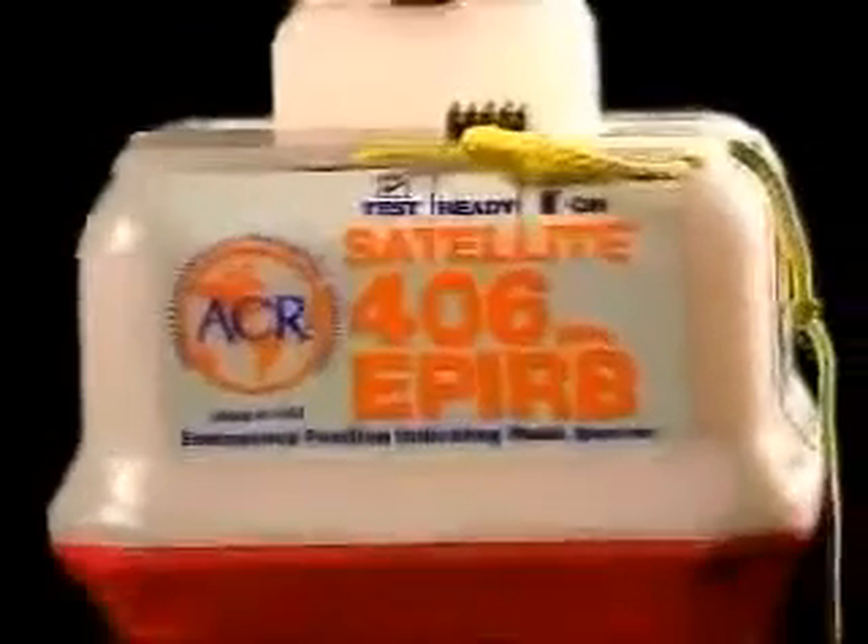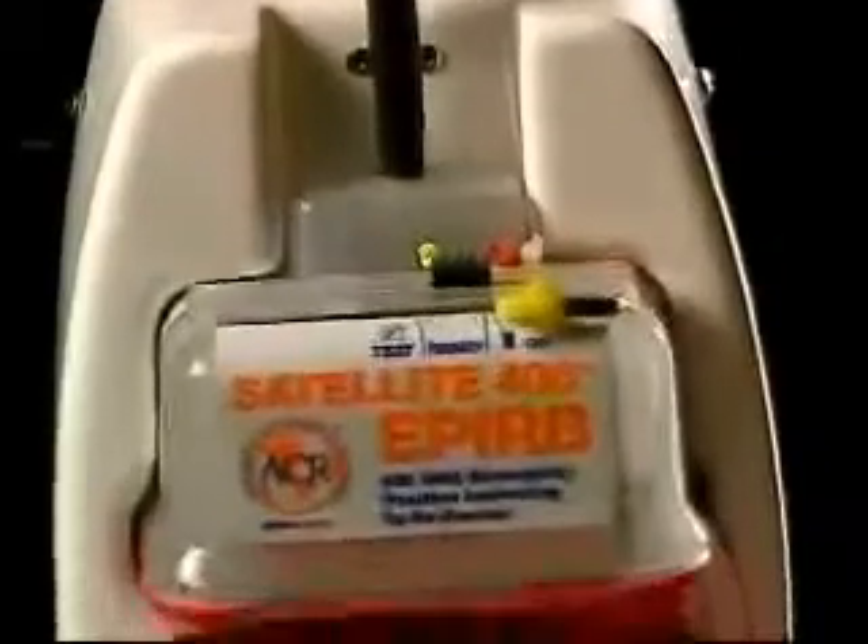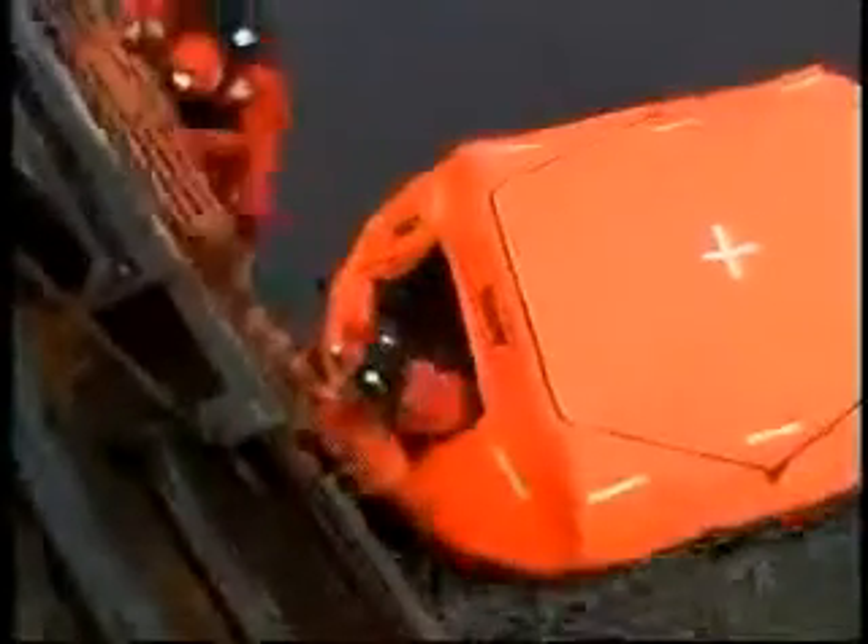Faster emergency response is crucial for rescuing survivors, especially in cold or harsh conditions. A 406 MHz unit sends a signal that can be relayed by the satellite immediately, or held in memory until a ground station is in sight. This store-and-forward capability dramatically improves rescue response time. The 406 MHz signal benefits from a clear channel dedicated to the EPIRB system, and the unit also emits a low-power transmission at 121.5 MHz that serves as a homing signal.